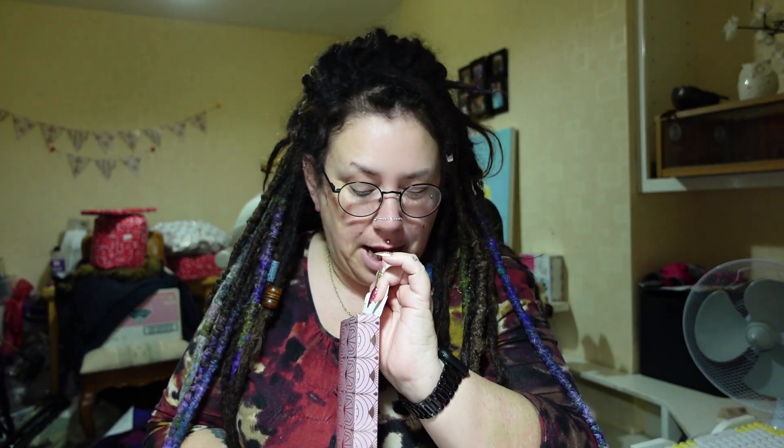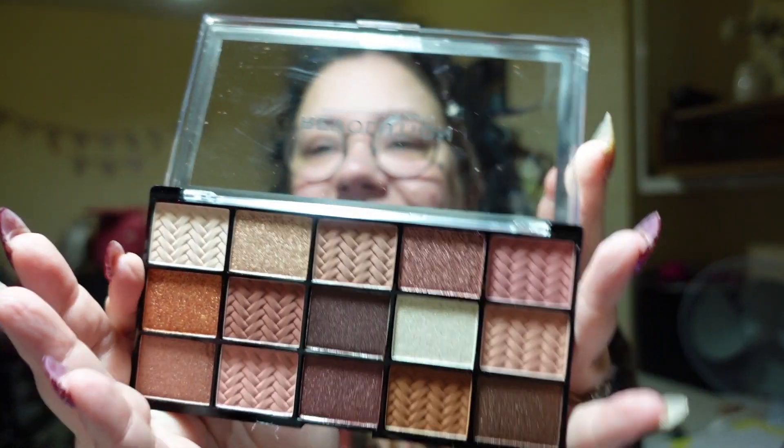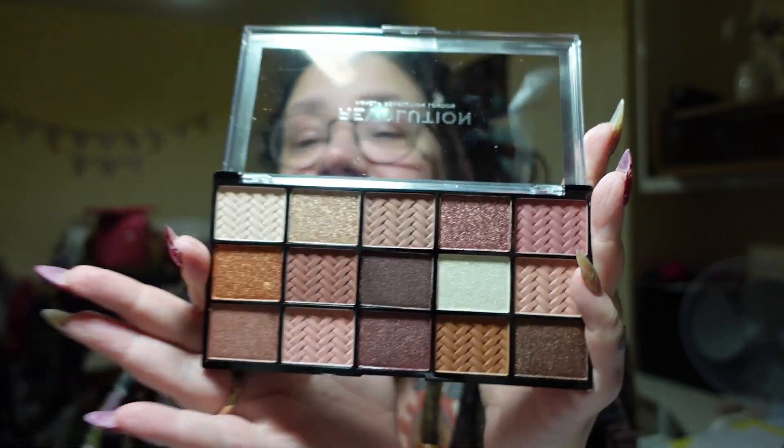It feels like it — there's not a lot of wiggle room in here. It's a palette, it's definitely a palette. Oh, that's nice! That is really nice, that is lovely. I like that — no, I really do. How pretty is that? This is the Prestige Palette by Makeup Revolution London. Prestige — awesome!